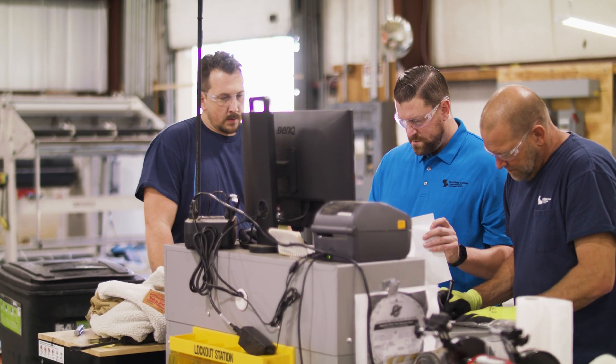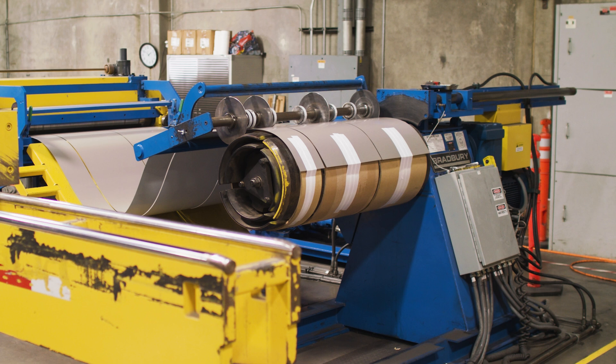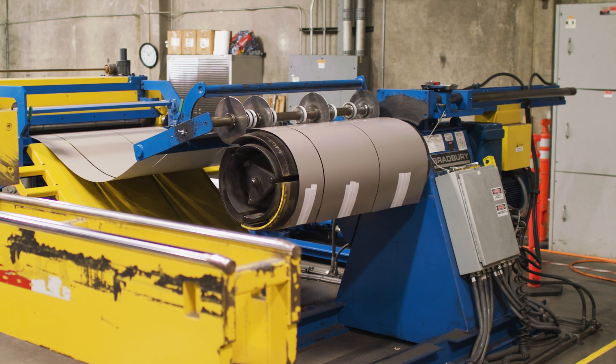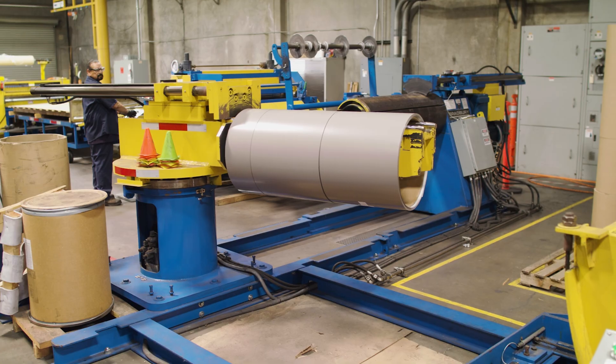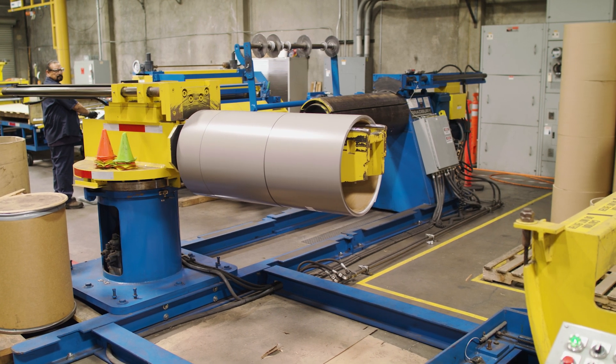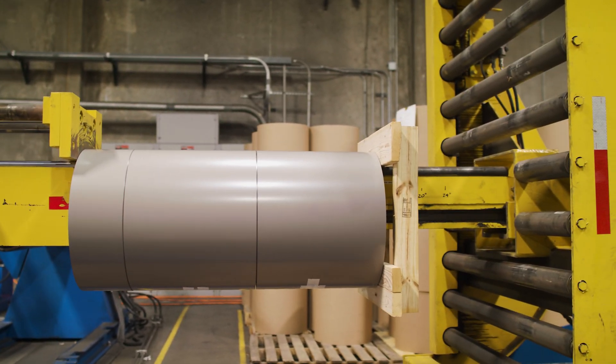Sheffield Metals also fulfills custom orders. Custom orders that fall outside the standard widths are scheduled for additional time because they will require additional setups. Sheffield can fulfill a wide variety of customer orders — just keep in mind that unique customizations may require additional production time and drop cut fees.